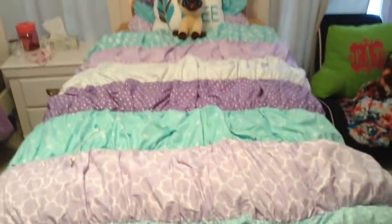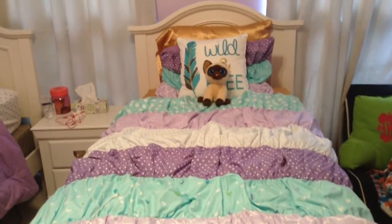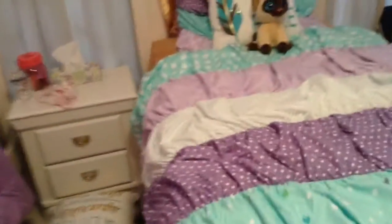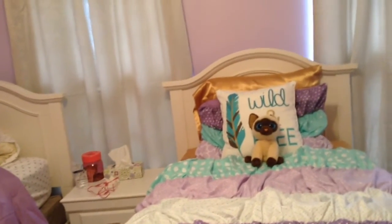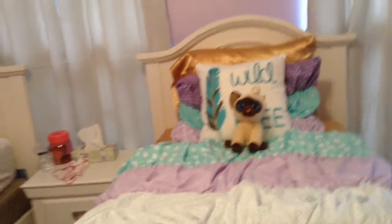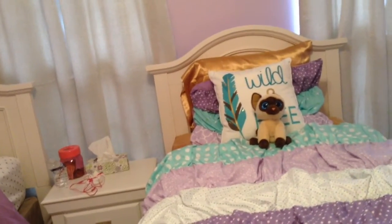Moving on over to this side, we have my bed. This is a twin bed. I have gold sheets and I have a really cool gold pillow. Although, I fall off the bed like every five minutes because it's so slippery, but it's really silky and really cool. I really like the decorative pillow. It says wild and free. And then I have my little grumpy cat there.